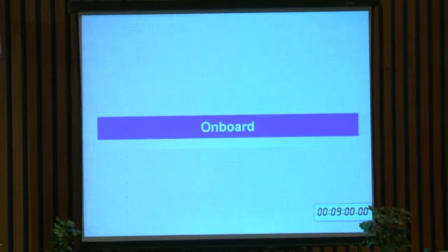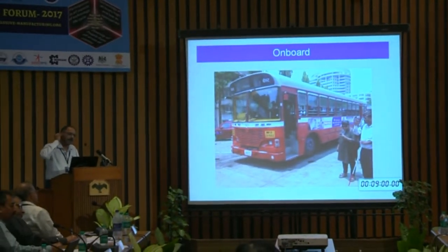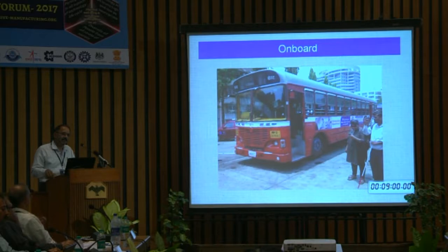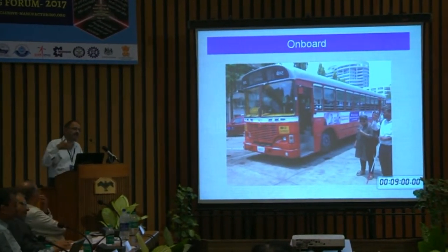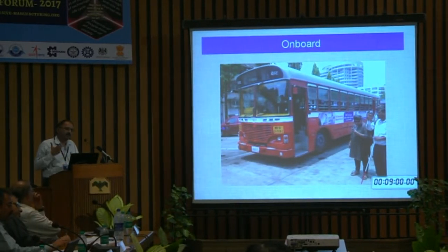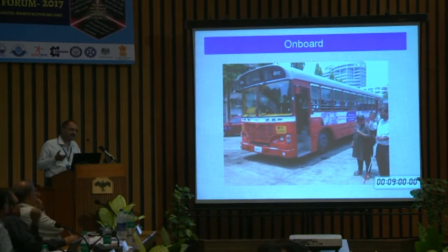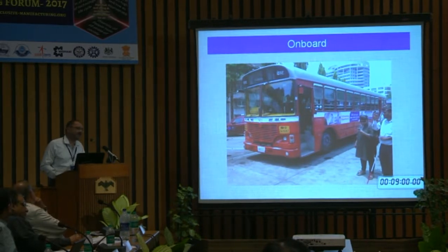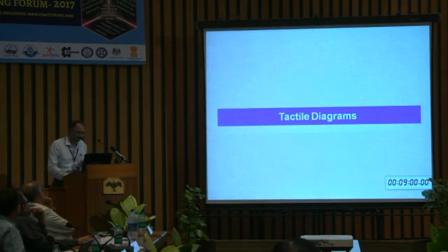There is another product that addresses mobility — specifically how visually challenged users identify public buses: what number has come and where is the entrance. A device addresses this. It went through almost 600 boardings across 25 buses in BEST and is ready for deployment. BEST has issued a letter to put it in 1,000 buses and we are looking for funds through CSR and government money to do that.